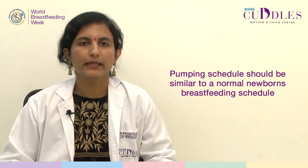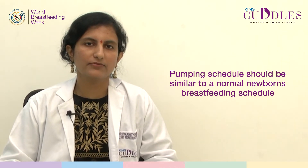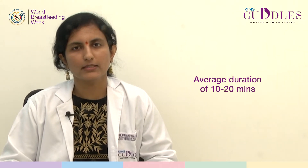If you are pumping because your newborn is premature or sick and is not able to breastfeed properly, then your pumping schedule should be similar to a normal newborn's breastfeeding schedule. You need to pump at least 8-10 sessions per day for an average duration of 10-20 minutes, and also pump more in the night time, at least twice per night.